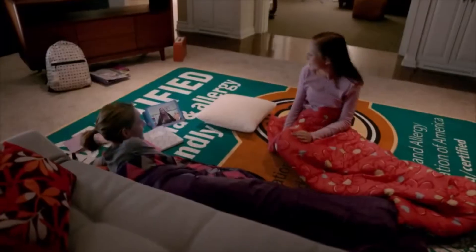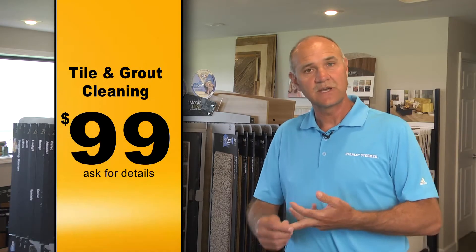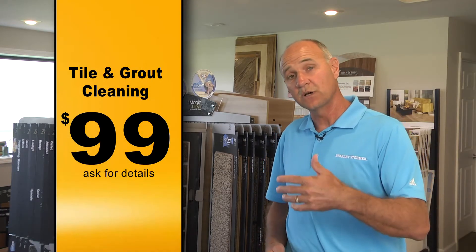That's the Stanley Steamer way. We're also the first company certified by AFA, the Asthma and Allergy Foundation of America. We're certified in carpet cleaning, hardwood cleaning, and tile and grout cleaning. We also clean upholstery and air ducts. We believe your home is your castle and we're going to treat it that way.